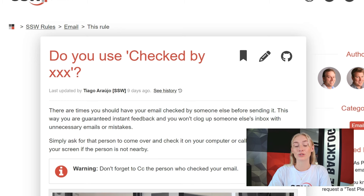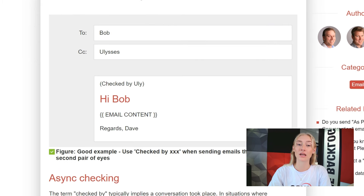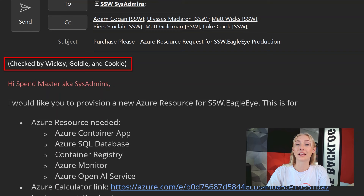Let's say you have an email you want a second pair of eyes on — this could be an important email you're sending off to a client. Then you get your co-worker to review it, and once they're happy with it, we add at the top of the email "Checked By" and then the person's name. Since all of our employees follow this rule, Eagle Eye is able to analyze the emails and see how many checked-bys are done in our company.